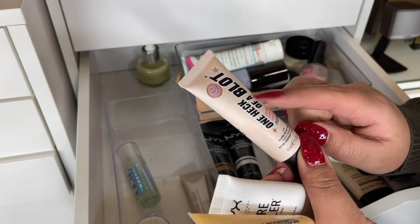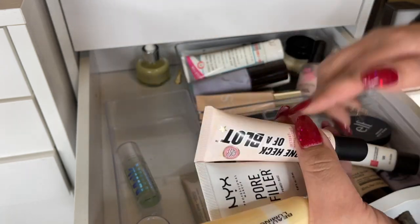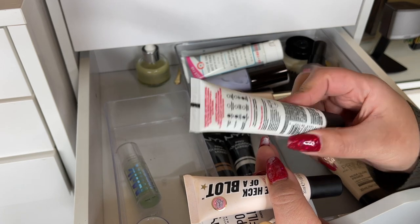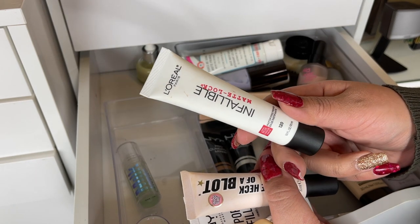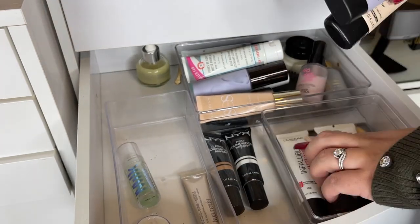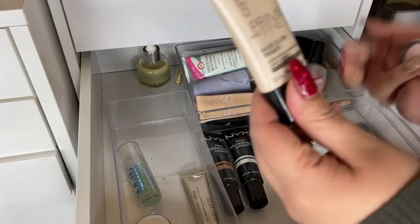The Soap and Glory One Heck of a Blot Instant Perfecting Power Primer is good for pores. The L'Oreal Infallible Matte Lock Mattifying Primer — I don't think it's super mattifying but it does help control oil, so I'm going to keep that. The CoverGirl True Blend Pore Minimizing Primer I'm going to keep as well.